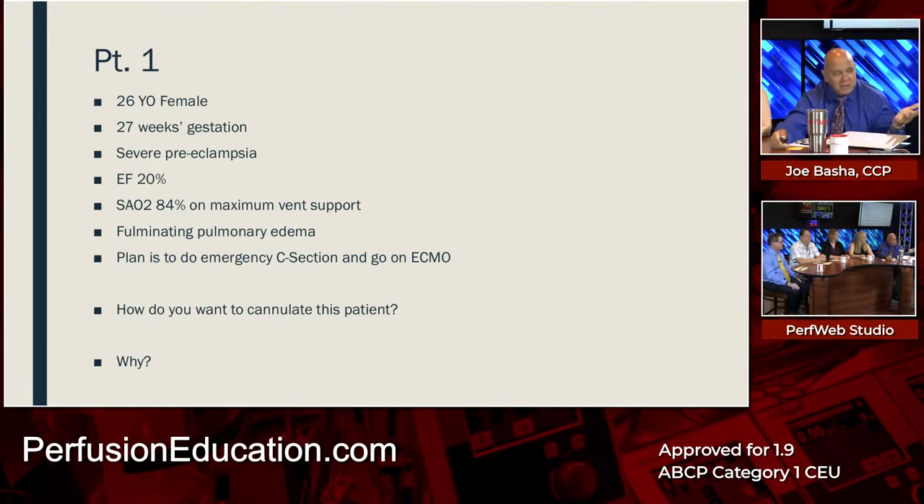When I first heard about this case, my initial reaction was that the patient needs to go on VA.